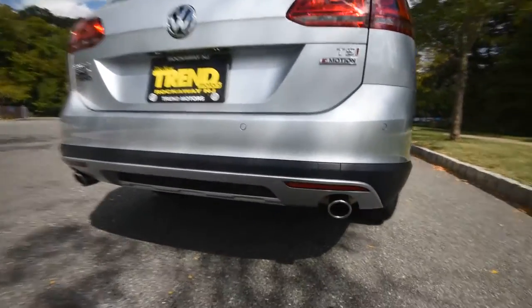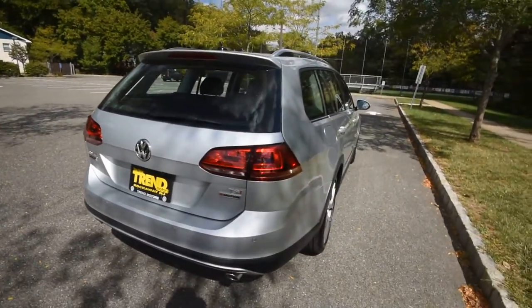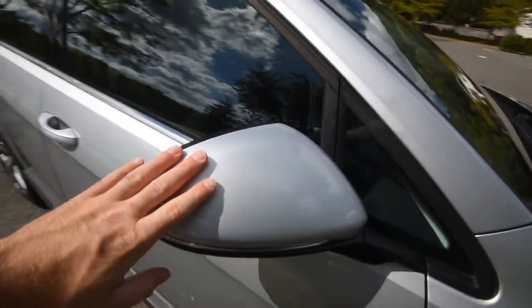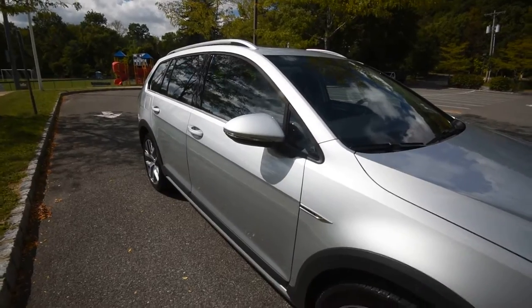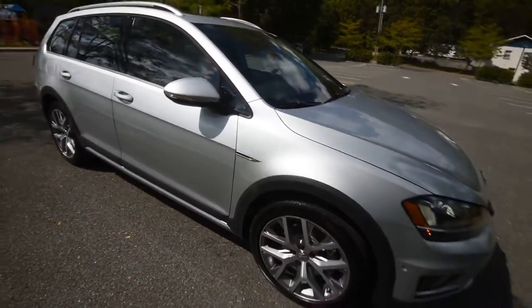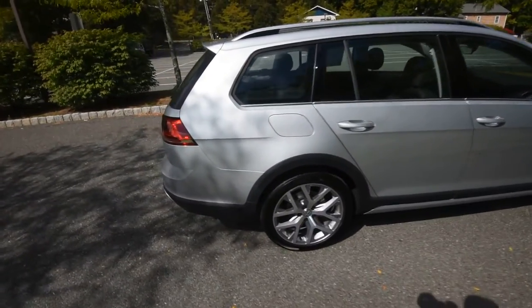The rear bumper has satin silver accents. Unfortunately this is a reflex silver car, so it's hard to tell what's color-matched and what's not — because the mirror caps are reflex silver on all cars, and this one just happens to match the exterior paint. There's also a nice Alltrack fender badge. That's the exterior of the 2017 Volkswagen Golf Alltrack SEL.